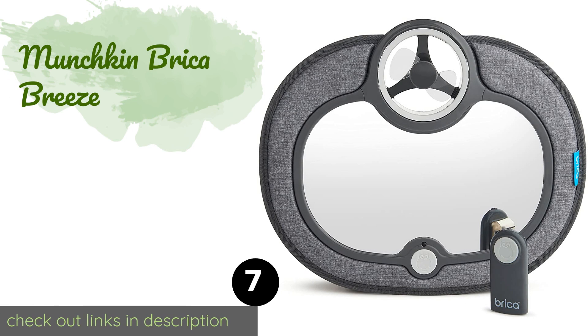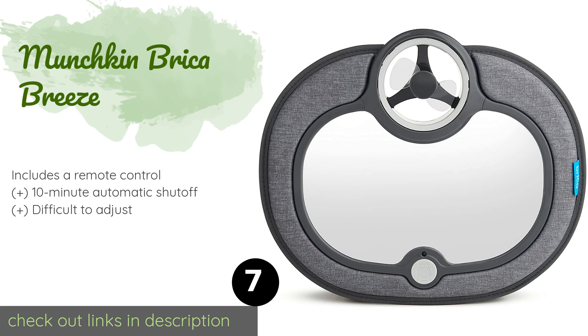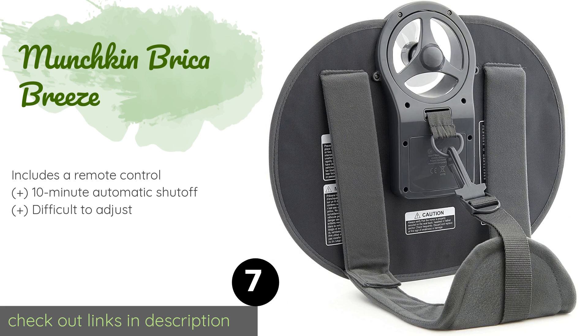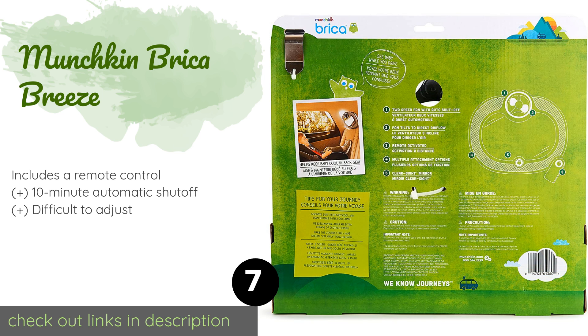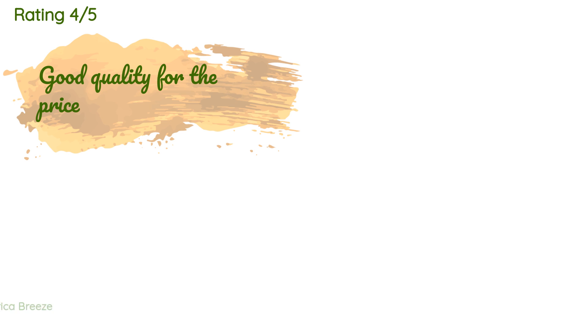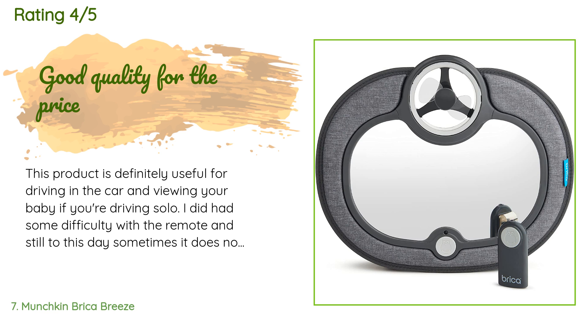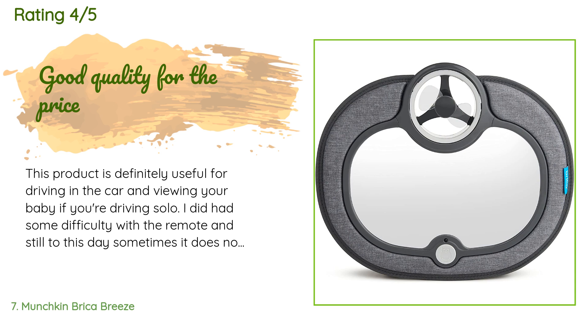The next product is the Munchkin Brica Breeze. The Munchkin Brica Breeze will help keep your youngster comfortable on hot summer days thanks to its handy two-speed cooling fan. It's made with soft flexible blades to ensure the safety of your tot and any other passengers. The price is approximately $30, and the average rating of this product is 4.1 stars from more than 173 customer reviews.